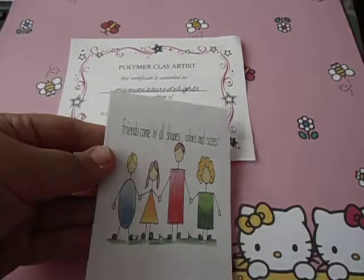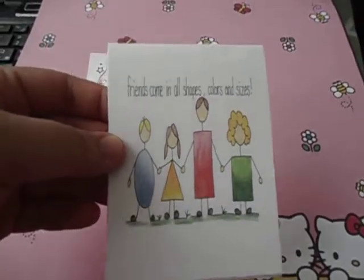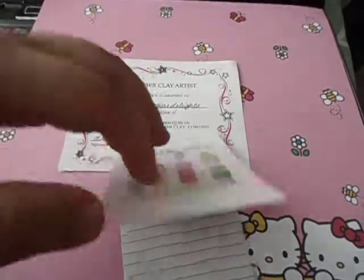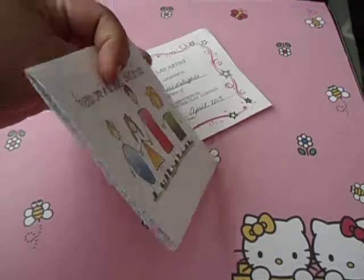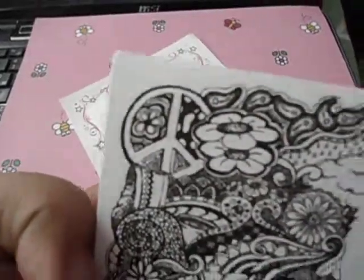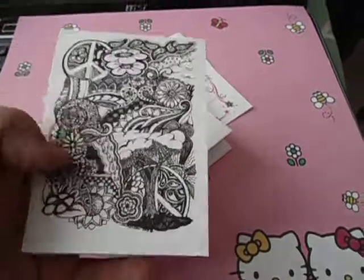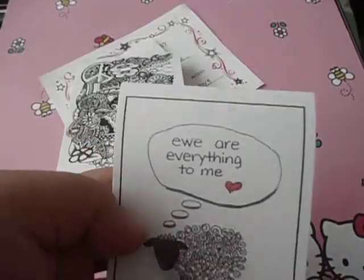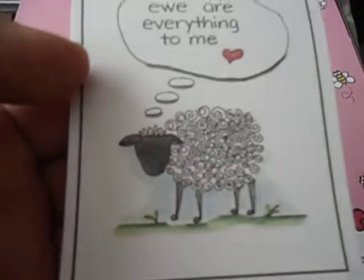Next I want to show you this one — it says 'Friends Come in All Shapes and Sizes.' This is adorable, it's so smart. It's like a notepad she made herself — this is DD Design Ink. And there was this one which is so intricate and nice, on the same paper with DD Design branding.